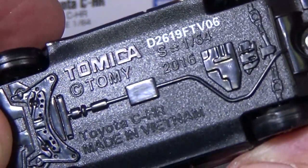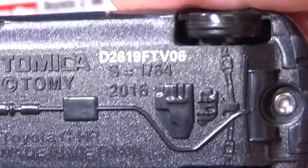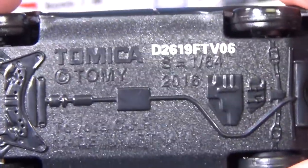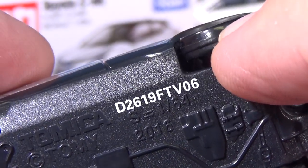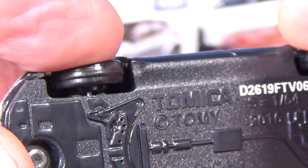If you look at the base, right here it shows Toyota CH-R, and up here on the right, scale 1:64. I have found so far that they're all about in this region. Check out the wheels by the way — they are plastic wheels, but you see this ridge? This ridge gives them an excellent rolling ability.